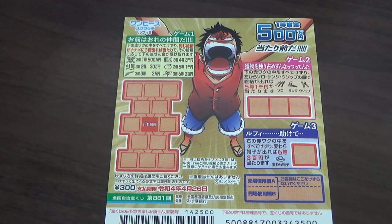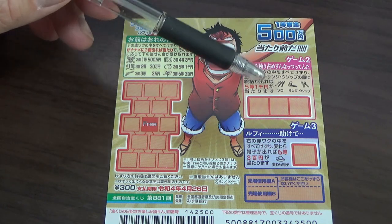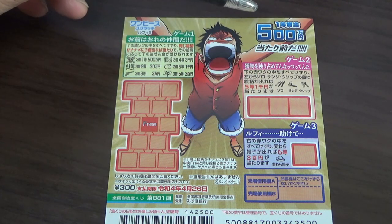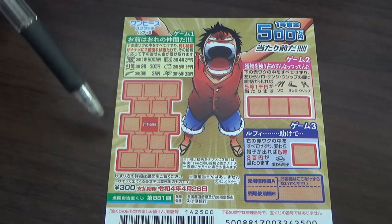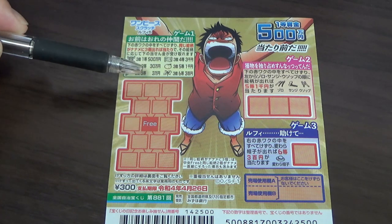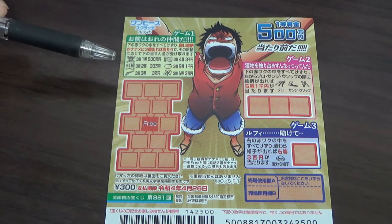This is game one, this is game two, and this is game three. The top prize is go hyaku man yen. Let's look at game one. Game one has these red squares that you need to scratch, and these are the pictures that you need to match to play this game.